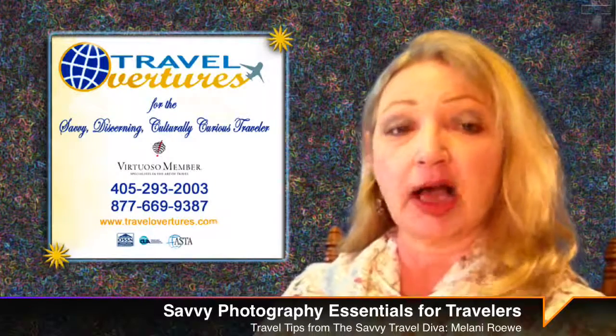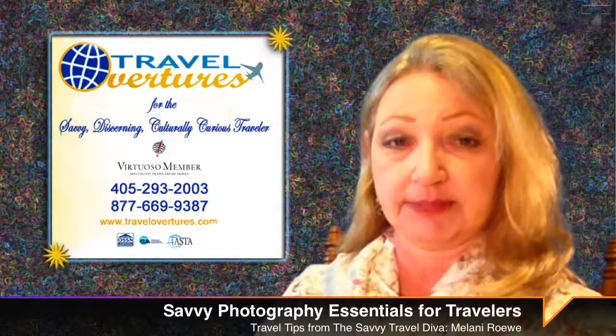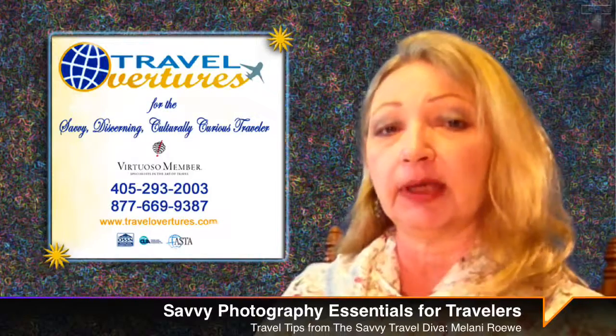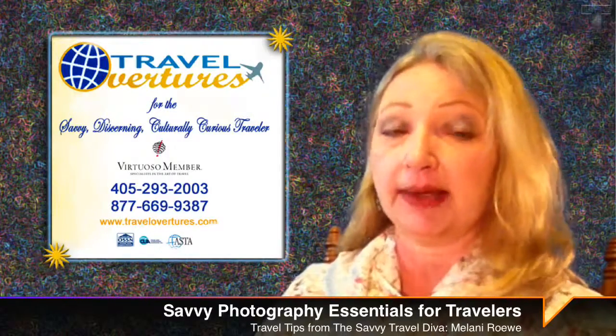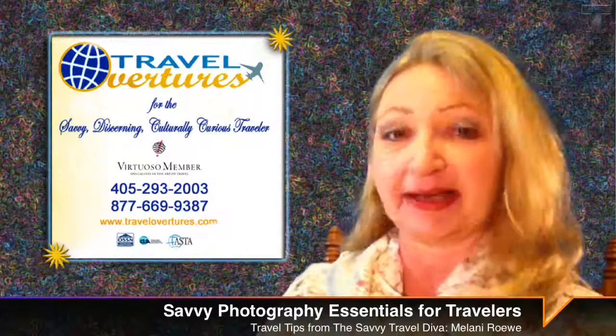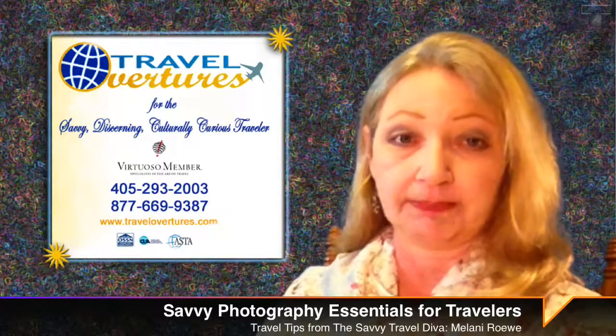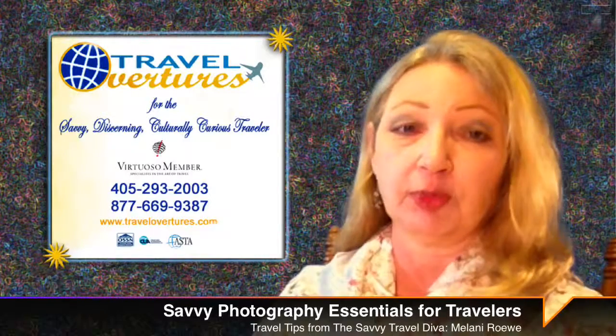Why risk losing all of your precious photos? By the way, while memory cards are available everywhere in Europe, the Middle East, and in Mexico, they are much more expensive there than they are here at home.